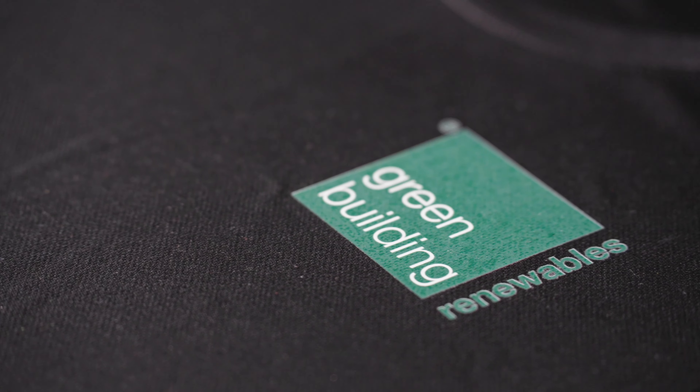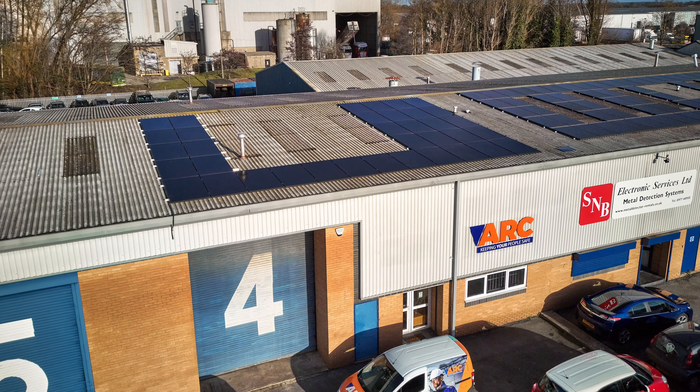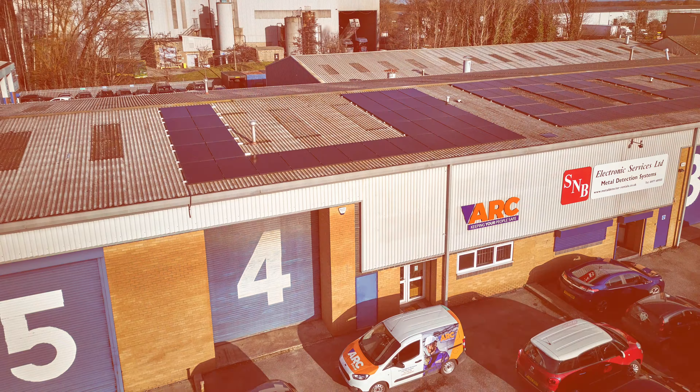We also want to try and be more of a sustainable business. We're looking at our garments and products, so we thought why can't we do it with the vehicles and solar panels as well.